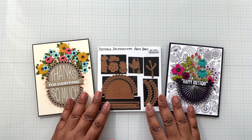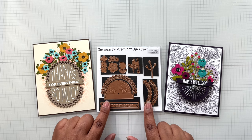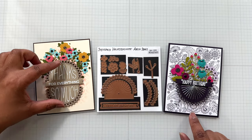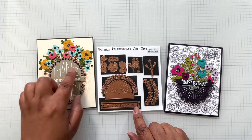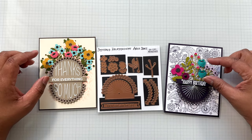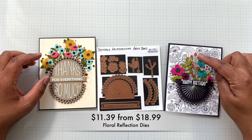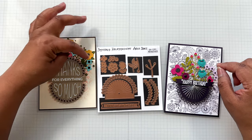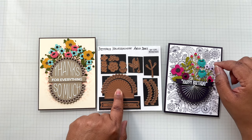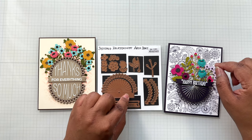Up next — I call this one a steal. This is the Stitched Kaleidoscope Arch die set, and it is a new die set. It gives you this piece where you can do stitching, or choose not to stitch, and there is a matching stamp set for it. It also comes with beautiful florals. This one is $13.19 from $21.99. Why I say this is a steal — because it's a new item at a great deal.